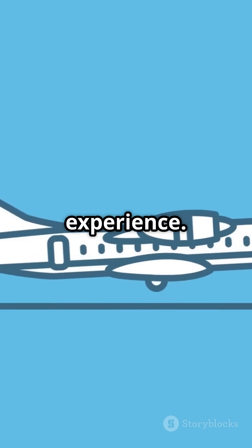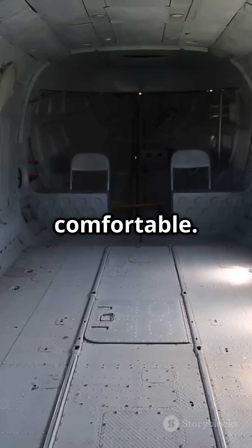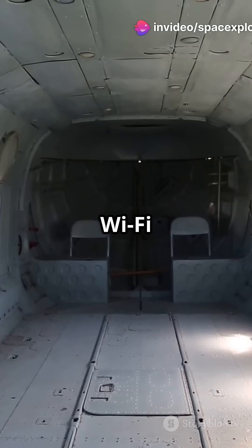Next, passenger experience. Step inside the Armonia cabin — it's quieter, roomier, and more comfortable. Think LED lighting, larger overhead bins, and even Wi-Fi options.